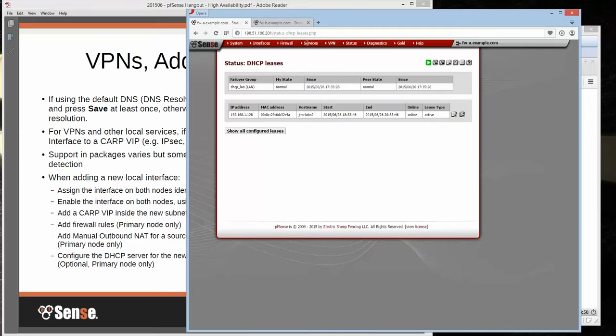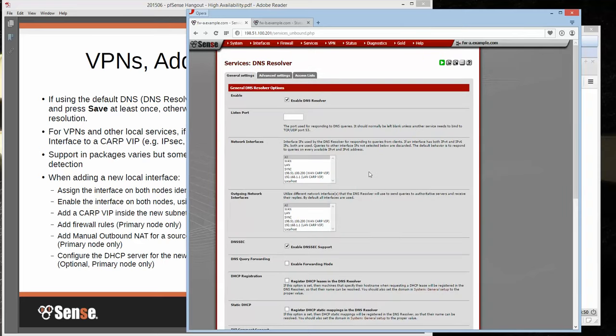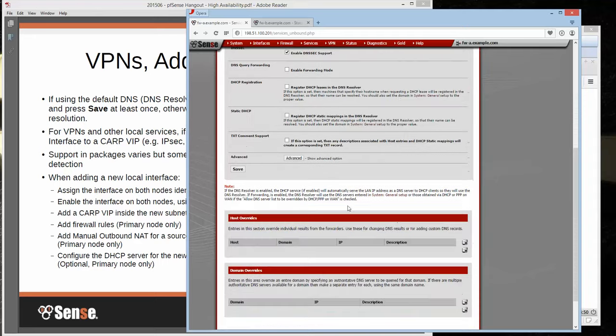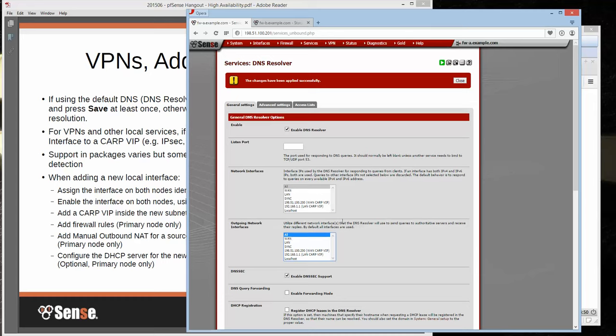If you're using the default DNS resolver unbound, there is a slight bug even in 2.2.3 where it won't work on the CARP VIP until you just come here and press save on the settings and apply. By default there's no interface assigned here, and there was a quirk in the code that made it reply from the wrong address. But once you press save with 'all' selected, it's fine.